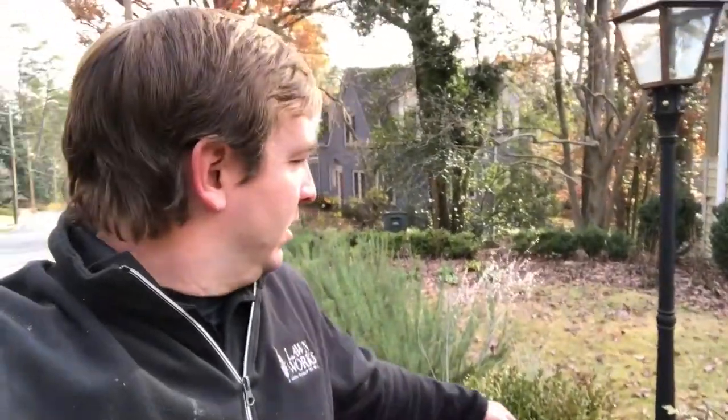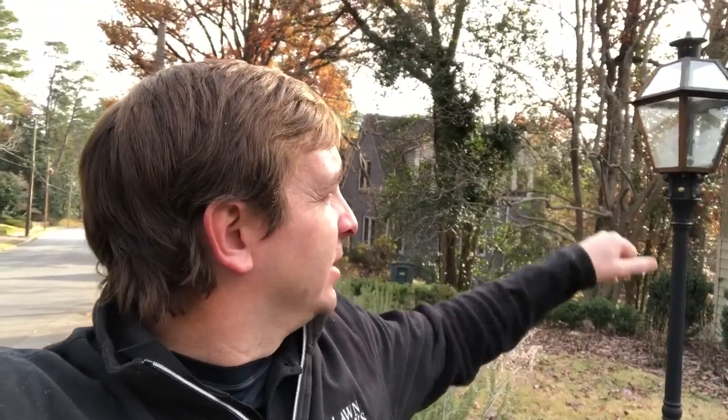This is another fixture we installed probably a couple of years ago. You can see we installed a post and then we did this copper Charleston style fixture. This one actually runs on gas and as you can see, it's a beautiful fixture. Then you can see behind me on the house back here, these are two more fixtures I selected for them and they're also just beautiful fixtures.